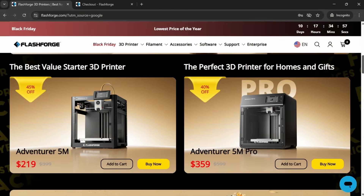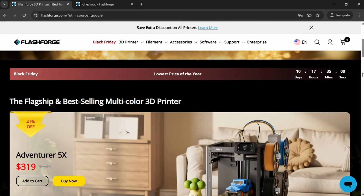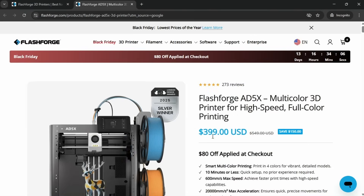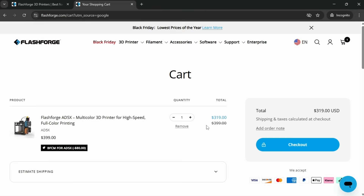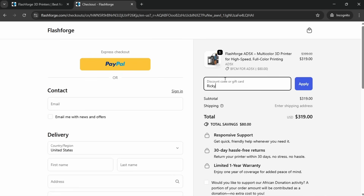This time of year is notoriously the best time to buy a 3D printer with manufacturers slashing prices everywhere. In no particular order, we'll start with Flashforge who have deals on their three main models — the 5M, the 5M Pro, and the AD5X — which you can now buy for only $319, plus an extra discount if you use my discount code RICKY10. When you go through to checkout using my link, that additional discount will be applied.